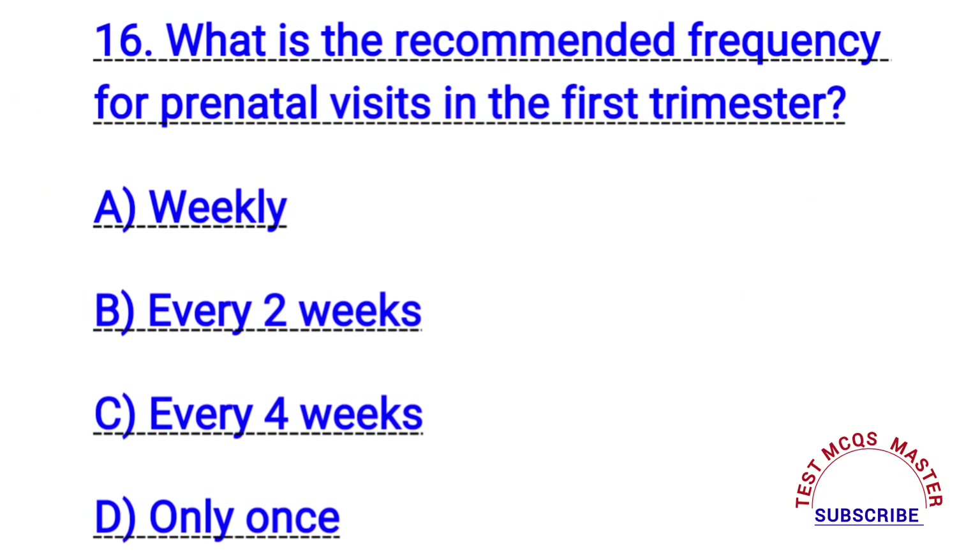Question number sixteen. What is the recommended frequency for prenatal visits in the first trimester? The right answer is C. Every four weeks.